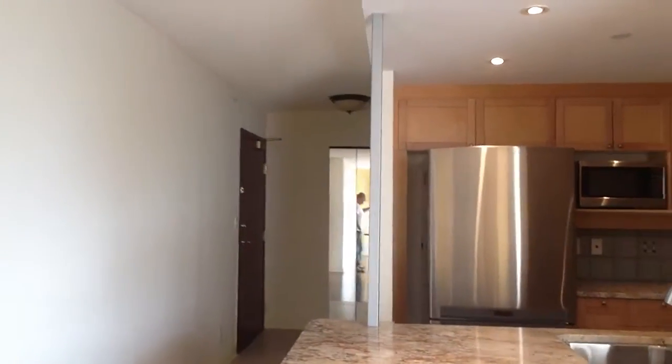It's got a nice view there, it's kind of hard to see. There's a balcony, nice open renovated kitchen, and the list goes on and on.